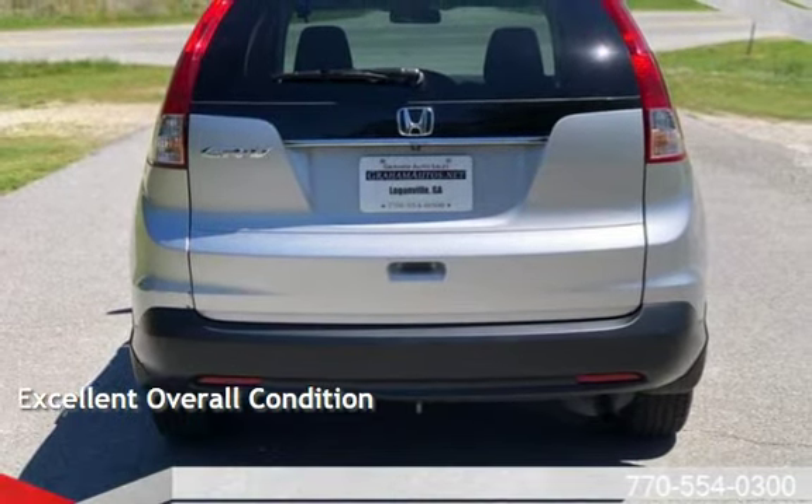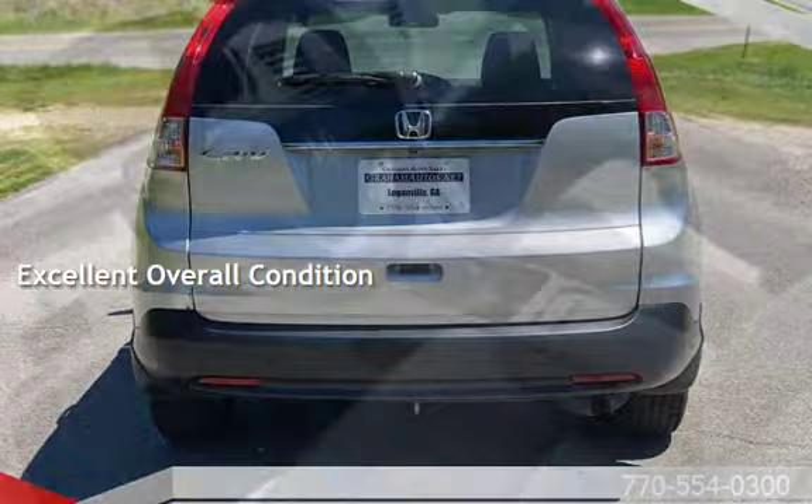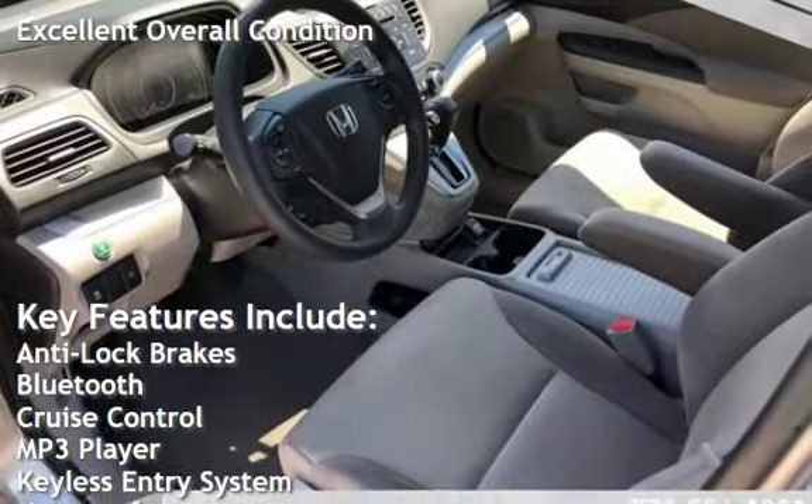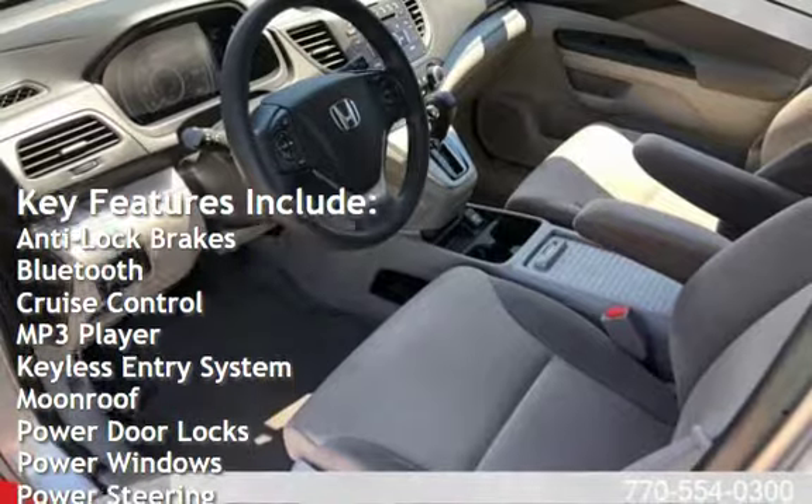This vehicle is in excellent overall condition. Key features include anti-lock brakes, Bluetooth, cruise control, and MP3 player.